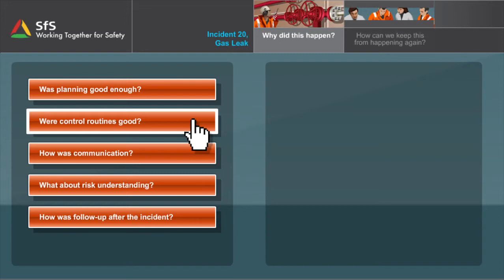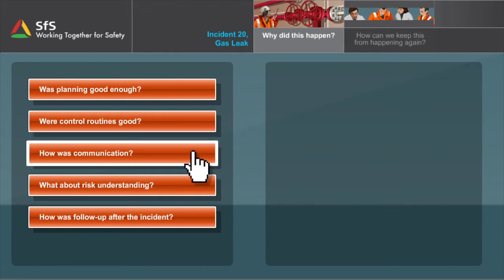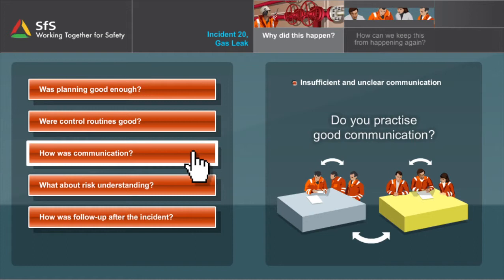Were the control routines good? The investigation of the incident shows that no one verified the valve line-up before starting the operation. How was the communication? It comes out that the communication both internally and between work crews was insufficient and unclear.